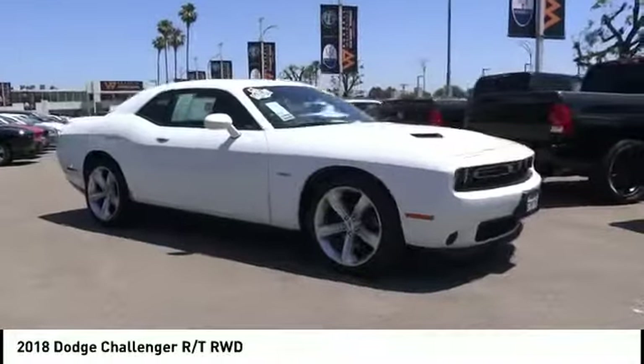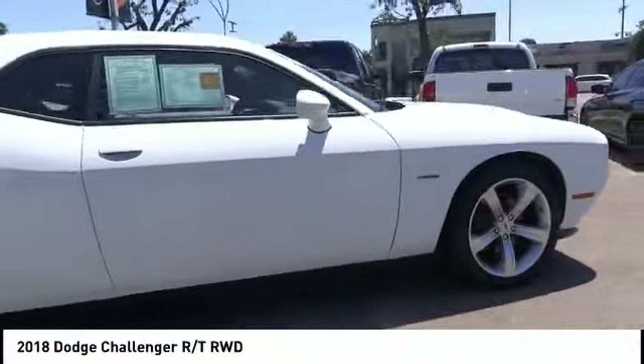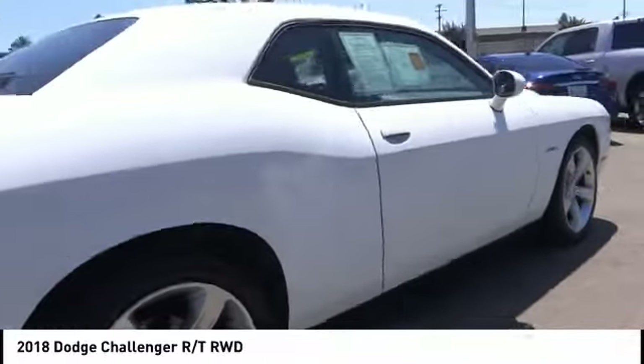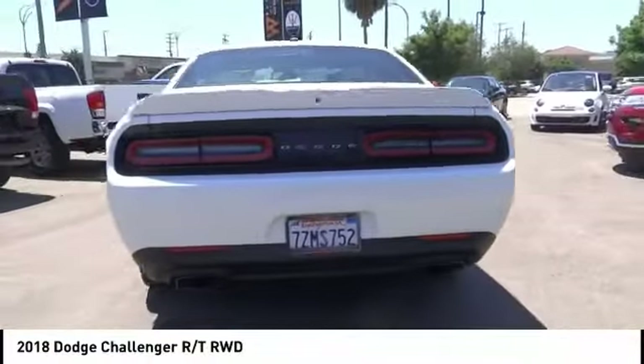Come test drive the 2018 Challenger. Rated most appealing midsize sports car by J.D. Power and Associates, the Dodge Challenger delivers on style and performance.